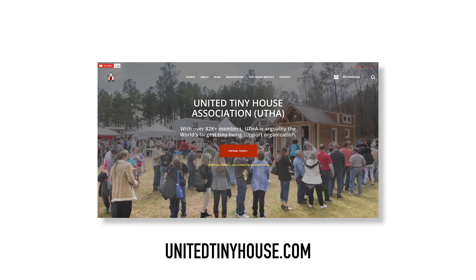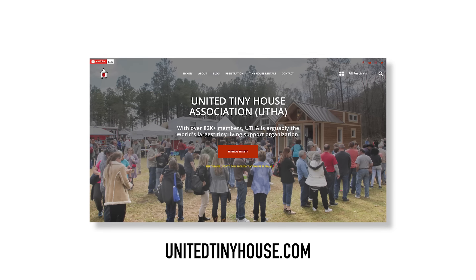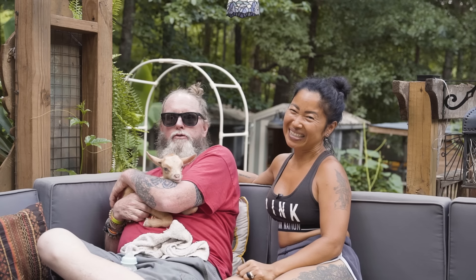If you'd like to visit us online, you can find us at Beloved Cabin, but you can really find most of our content and our larger account at United Tiny House. Thank you for watching our video.